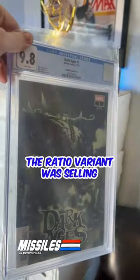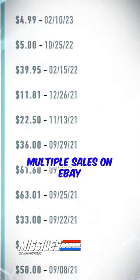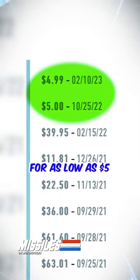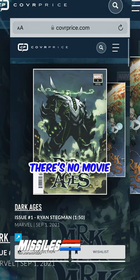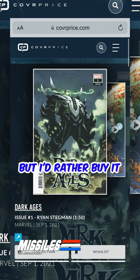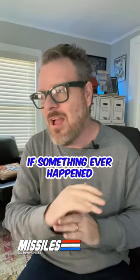The week this book came out, the ratio variant was selling for as much as $86 raw. There have now been multiple sales on eBay for as low as $5. There's never been anything to spec about with this book — no movie or show news. I'd rather buy it now for $5 than whatever FOMO price it may be one day if something ever happens.